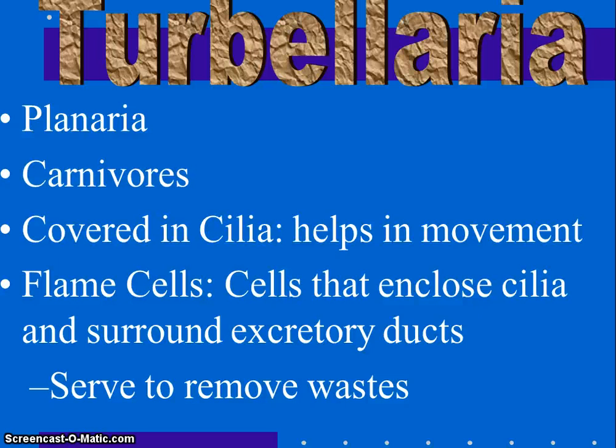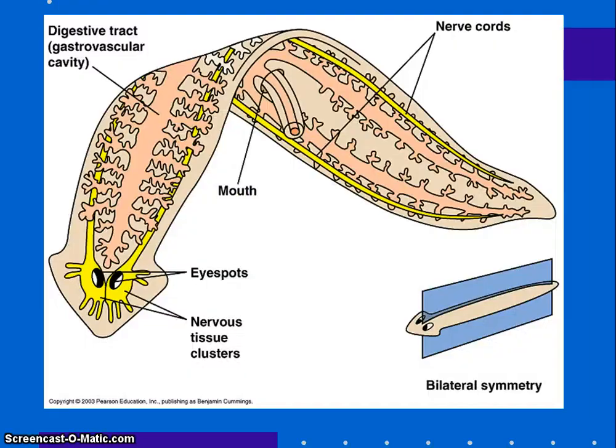Excretion is through the mouth, pharynx, and flame cells. Flame cells are cells that enclose cilia and surround the excretory ducts — the beating cilia move waste into the ducts and then out. It's a very simple excretory apparatus that helps maintain osmotic balance between the animal and the surrounding environment. The planaria has two eye spots that are light-sensitive — they only sense light and dark — which represents the evolution of a central nervous system. The auricles are arrow-like projections at the side of the head containing cells sensitive to touch, water currents, and smell.